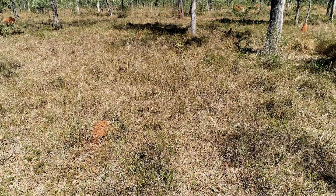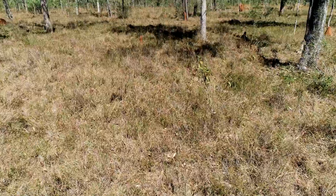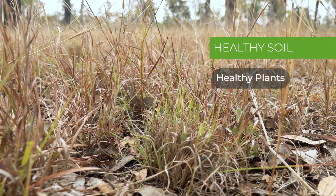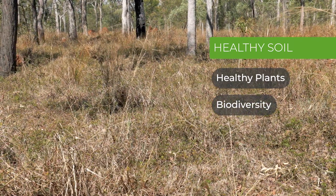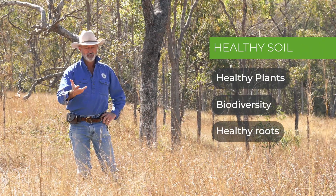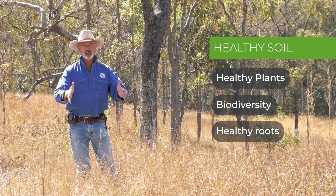I'd make sure our cattle are in excellent order. If they're slipping away, I know there's something wrong there. Soil structure and soil maintenance is basically what we're trying to achieve. Healthy soil is going to be driven by healthy plants, by biodiversity of plants in that community, and by the state of the root mass of these different plants in the ground.